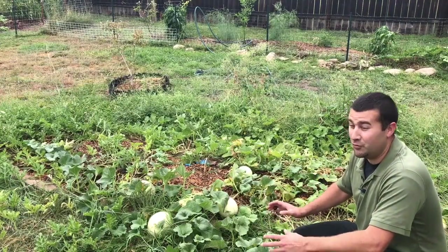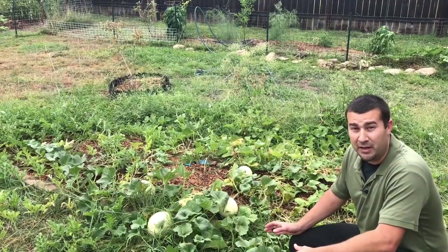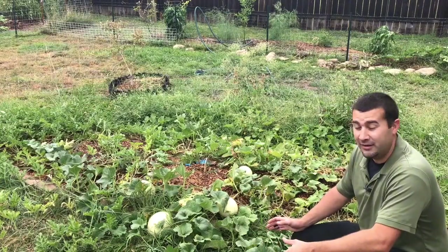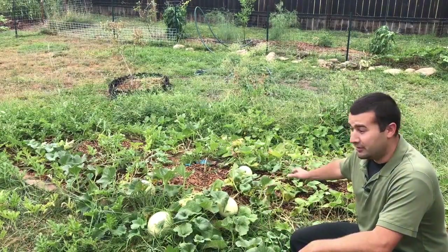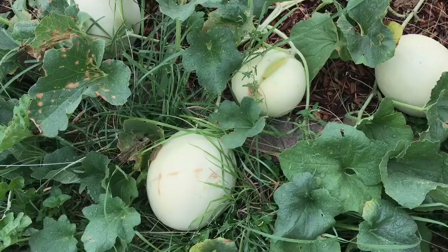It was incredible and it was such a surprise because I got the seeds from a store-bought melon that I threw away because it was inedible. It was just a terrible melon, and I put them in the ground right here, covered it in mulch, let the dogs dig it up, and then let it grow.